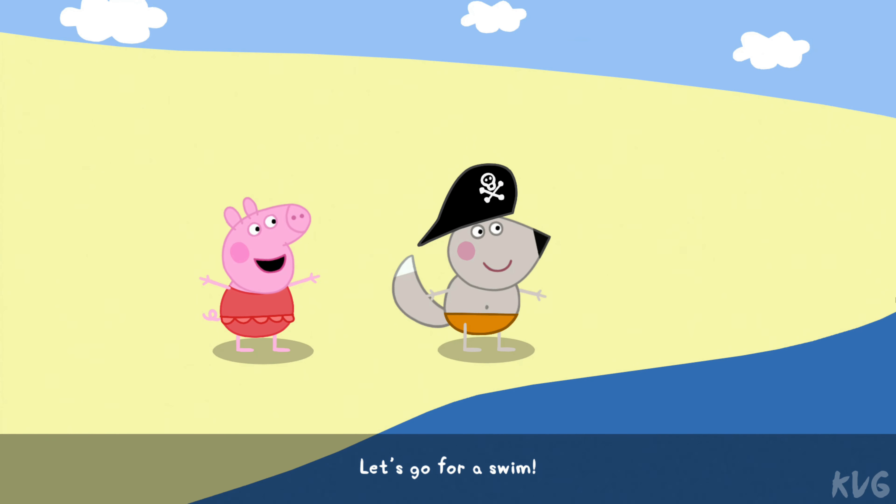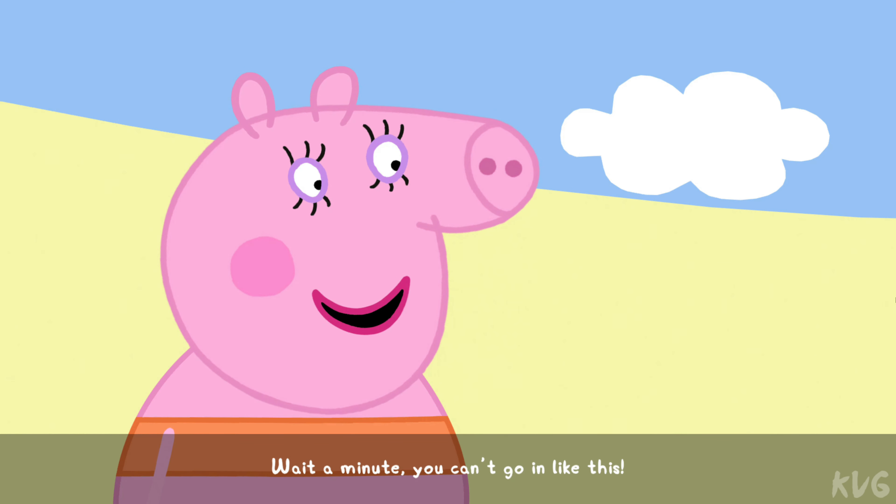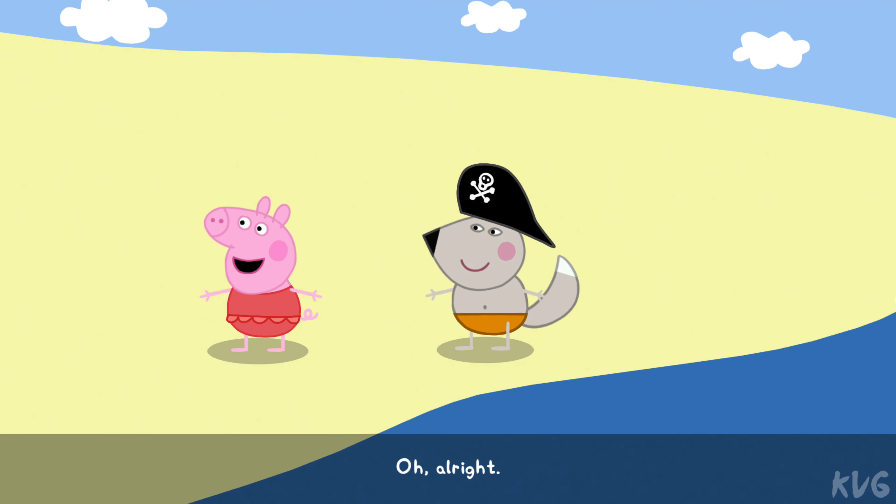I love sand. Wait a minute. You can't go in like this. Oh, all right.